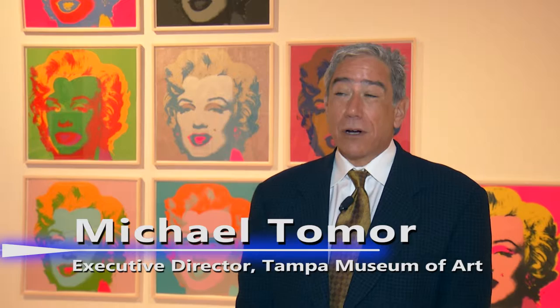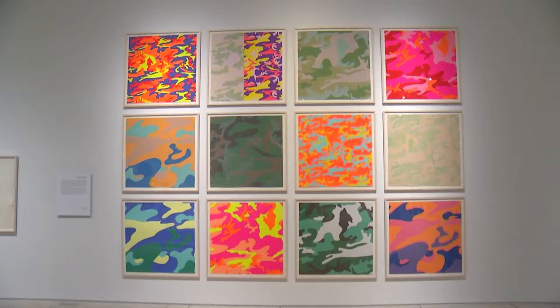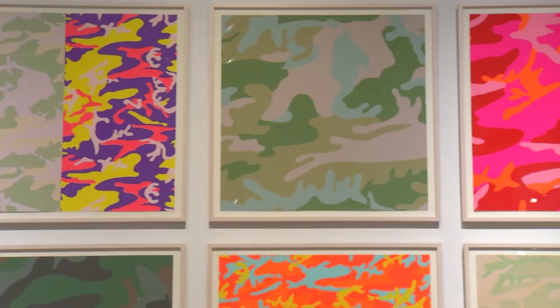In Living Color: Andy Warhol in Contemporary Printmaking is a remarkable exhibition of a number of artists' works who participated in a brand new movement of art, kind of post-World War II, where they used printmaking as their primary form of expression.